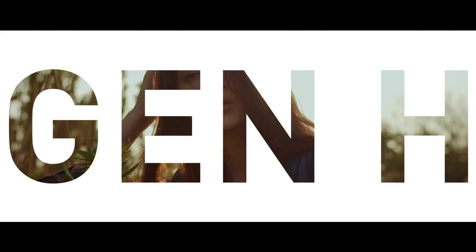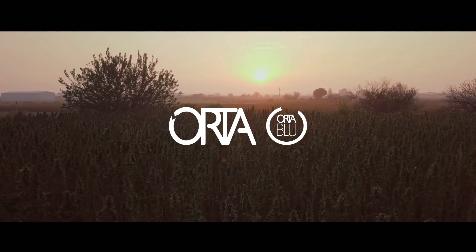Join us with Gen H, our newest collection made with hemp.